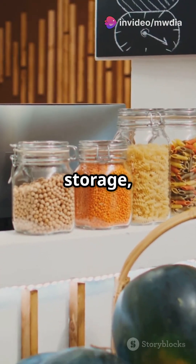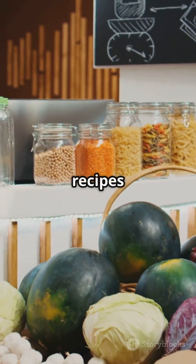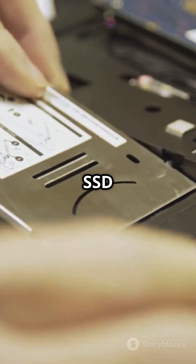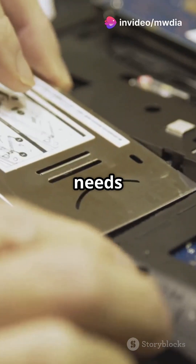Then you have storage, like the pantry where all your recipes and ingredients are stored for future use. Your hard drive or SSD keeps everything safe until the chef needs it.